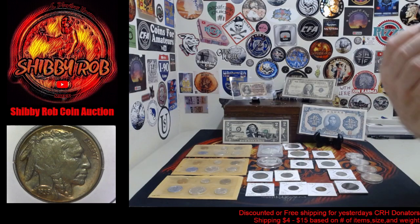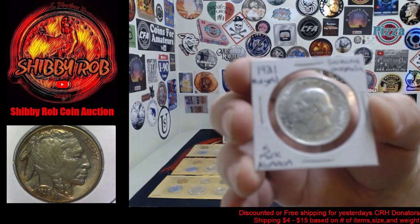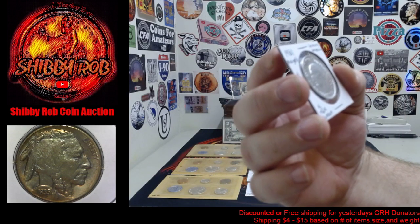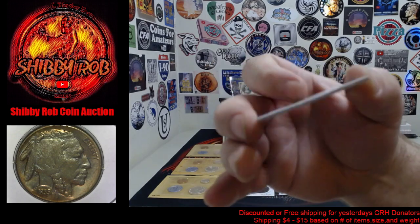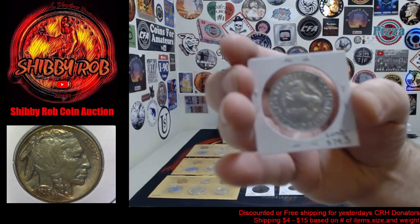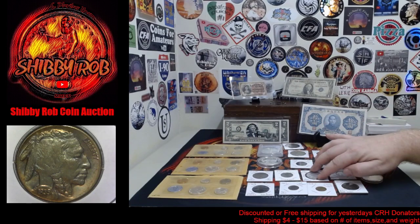This is a pretty cool thing, guys. This is a 1921 five mark aluminum notgeld from Germany, Westphalia. Aluminum coin, really cool design, beautiful condition. Nice coin there.